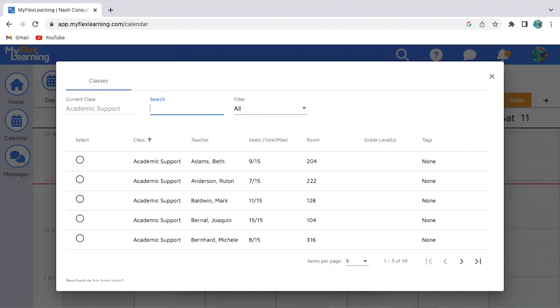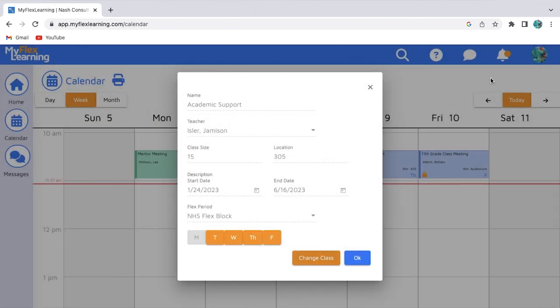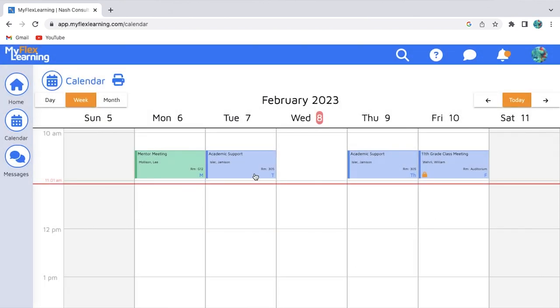I don't know if it costs more or if there were any other factors involved, but in general I'm happy with the change. I think it's a little different in that you can actually see all your classes in a calendar, which is a bit nice — it's a little more clear in that way.